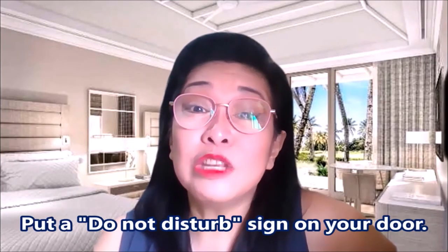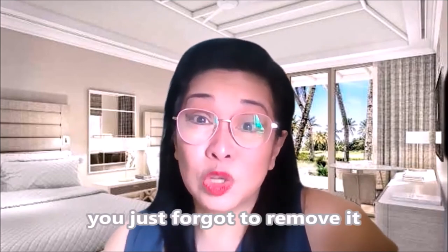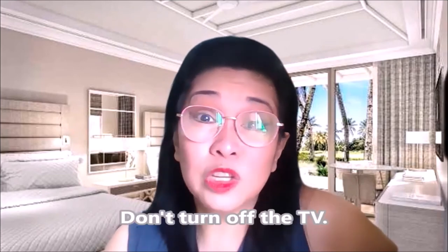Number seven: put a Do Not Disturb sign on your door. When checking in, you should inform the front desk that you don't want any daily servicing, and hang a Do Not Disturb sign on your door. Also, if you're really OC, get the paper and write 'Do not service my room' and put it on your bed. So if you leave the room, don't turn off the TV, put the Do Not Disturb sign on your door, and the 'Do not service my room' sign on your bed.